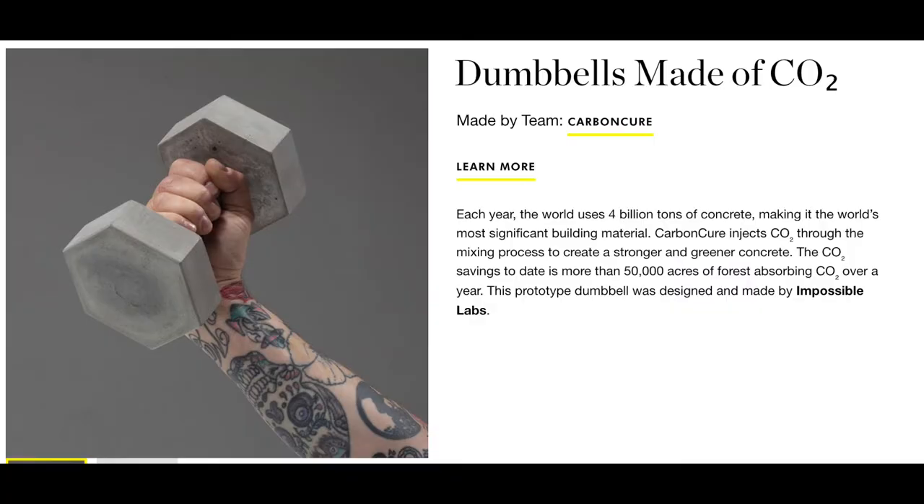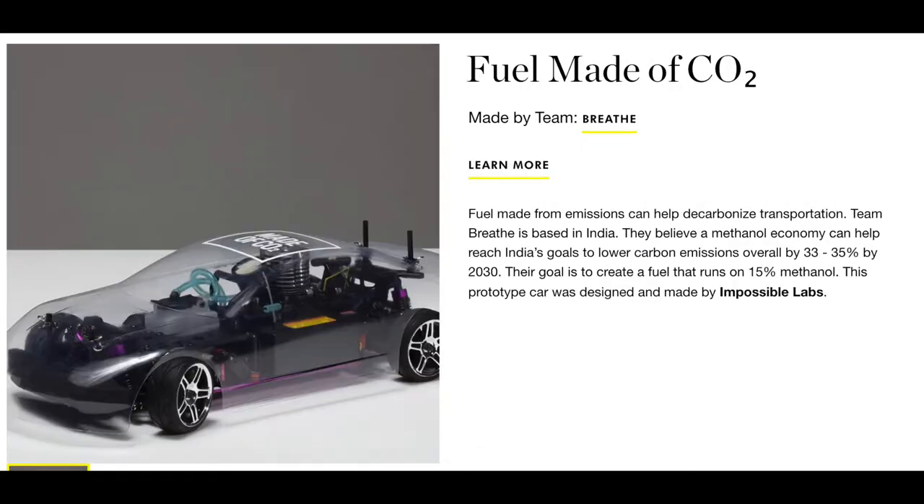You can check out — there's barbells, there's a sandal, there's a remote control car that runs on carbon fuel.